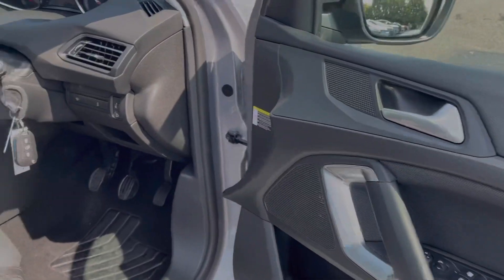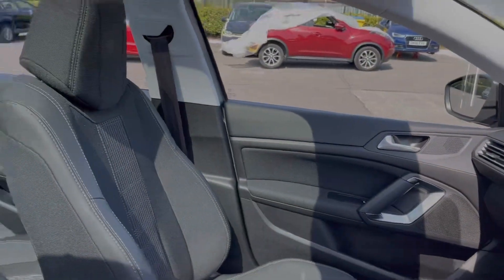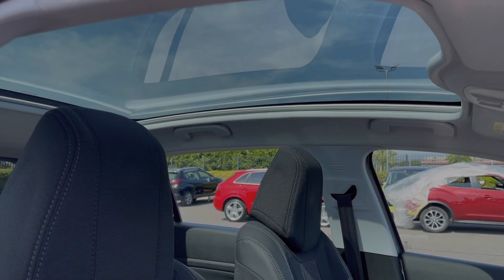Moving into the driver's interior, you'll notice the reduced-sized steering wheel. You also have sports seats in the front, offering fantastic comfort and support, and the car features a huge fixed-glass panoramic sunroof.